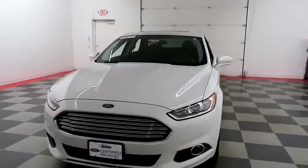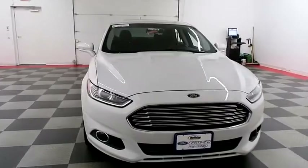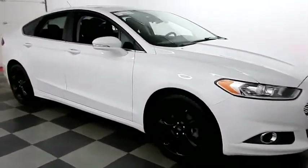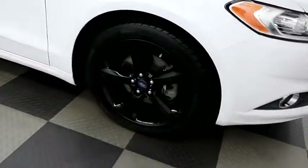Starting right away up front you have factory fog lamps, nice chrome grille. A look down the passenger side — you have alloy wheels.